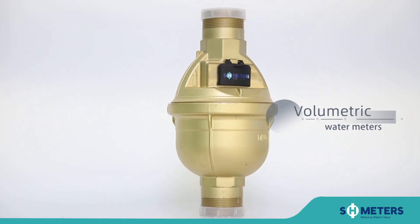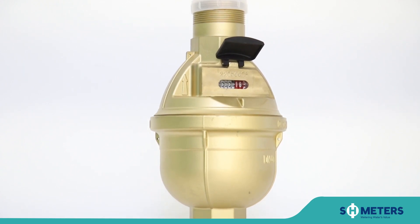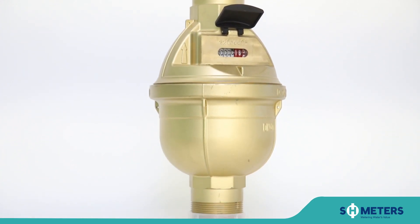SH Meters is committed to realizing intelligent measurement, accurate measurement, and improving the utilization rate of water resources.